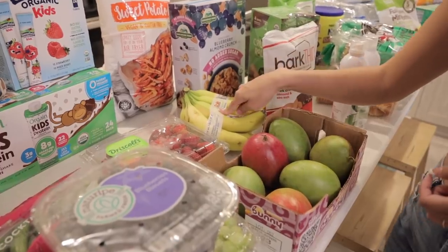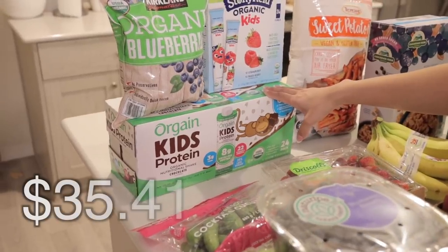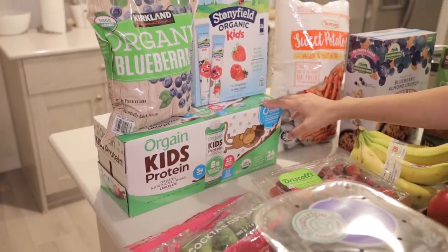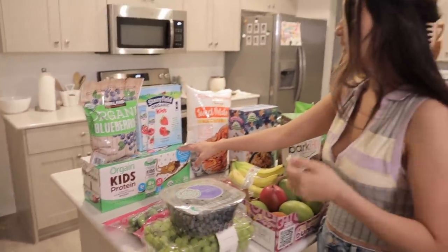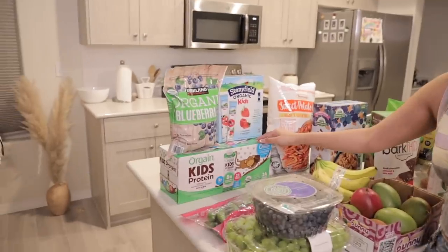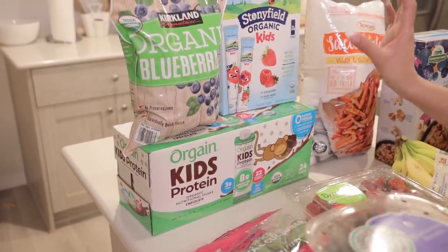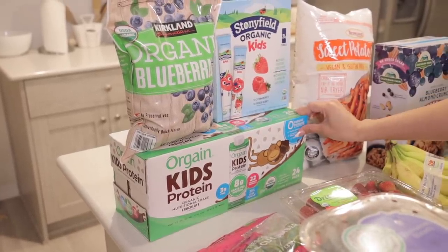We got some mangoes to change it up — last time we got cuties — and also some bananas. I also got Ezra some protein shakes, which were kind of pricey. Between those and the formula it was like $70 just for those two things. Ezra has not been eating the best lately, going through a stage where he just doesn't want to eat anything, which gets scary. This is Oregon's Kids Protein in chocolate flavor — I'll keep stocking the fridge with them.